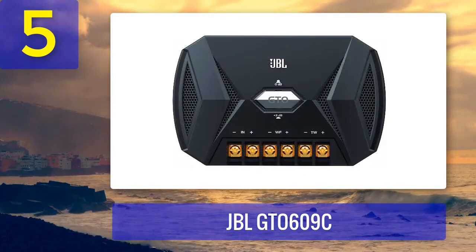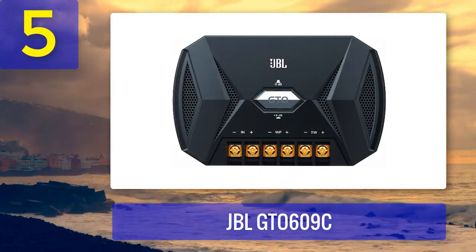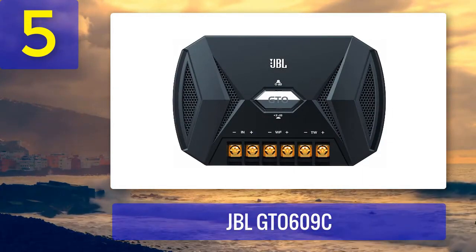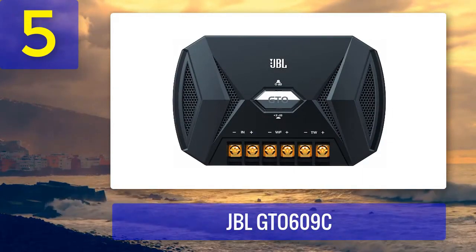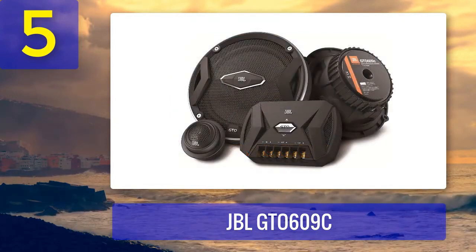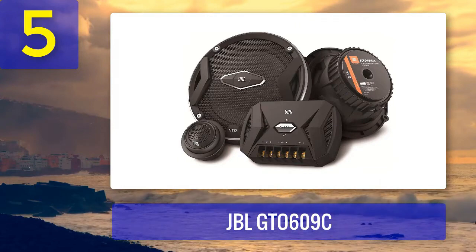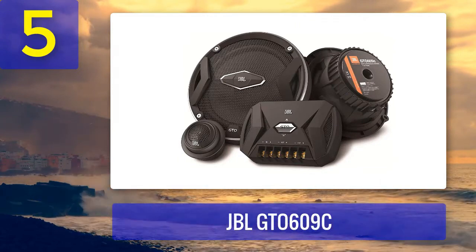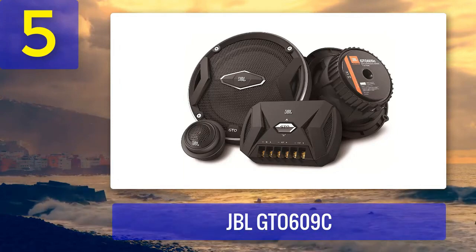One standout feature of the JBL GTO 609C is the iMount tweeter mounting system, which allows for easy and flexible installation. You can pivot and aim the tweeters to achieve the best sound imaging in your car. These component speakers also come with an external crossover network for precise sound control, making the GTO 609C a top choice for an immersive and customizable audio experience.